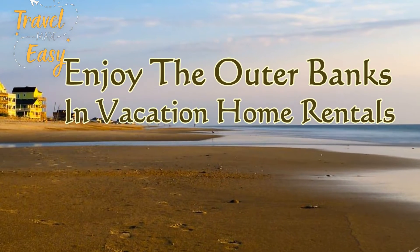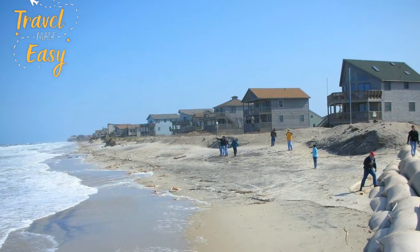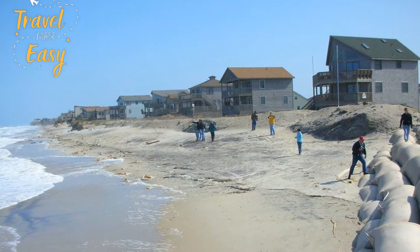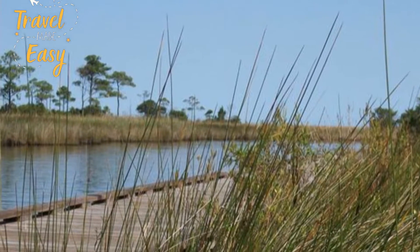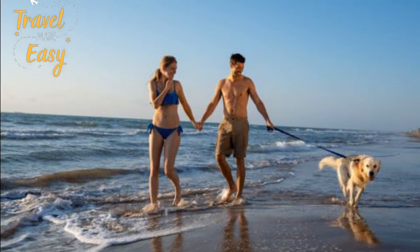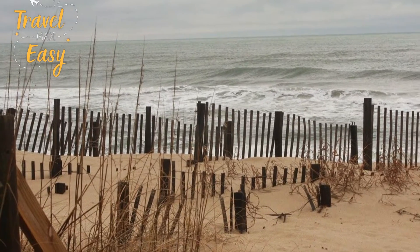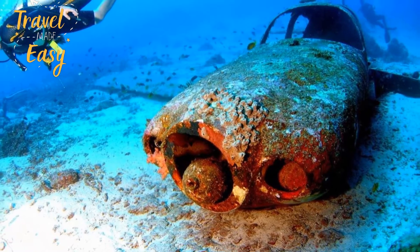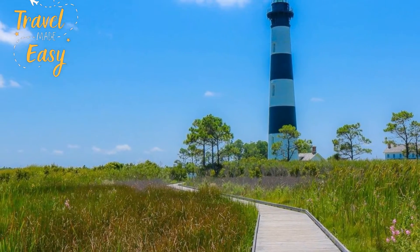Enjoy the Outer Banks in a vacation home rental. Located off of North Carolina's coast, the Outer Banks are a set of barrier islands standing between the state and the Atlantic Ocean. Steeped in history, today the area serves as a major summer destination. Complete with open sea beaches, stunning state parks, and alluring shipwreck diving sites, the Outer Banks are perfect for everyone, from your favorite beach bum to your number one adventurer.